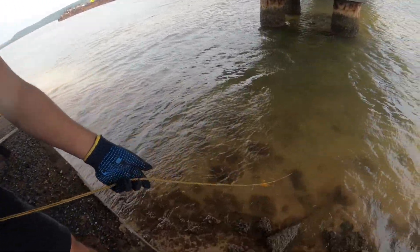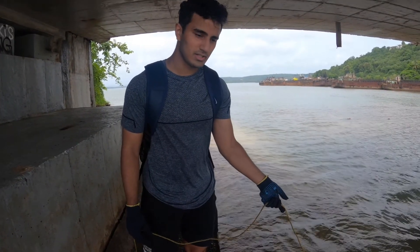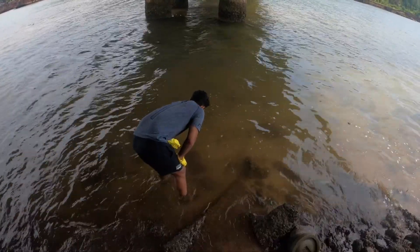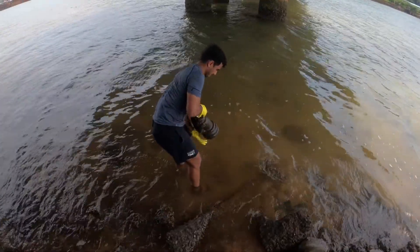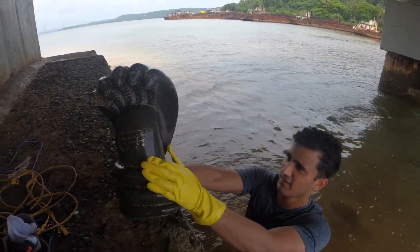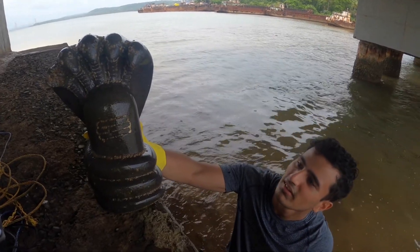Alright guys, I think we found something — the magnet is stuck over that box over there. But the problem is that the thing seems heavy and stuck under the sand. So I think I have to go down and check out what it could be. I really hope that it's a cursed artifact or something which is highly valuable. We have to do it for the video. This is a magnetic part at the back. But this is crazy man.